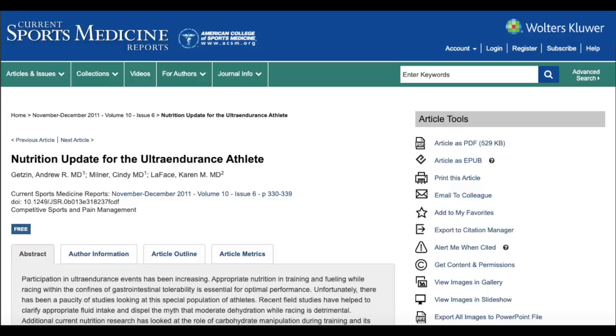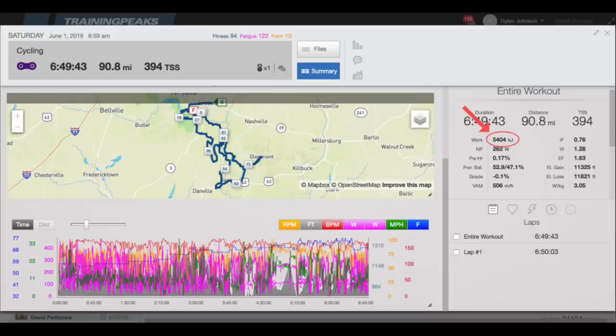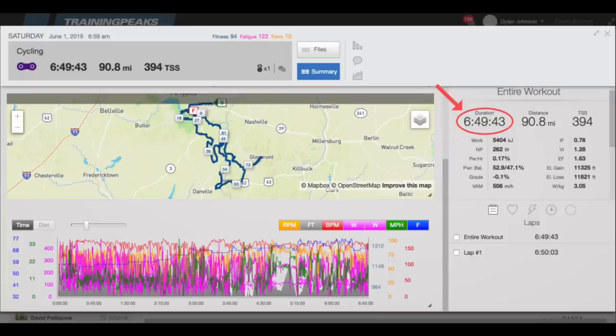One review article on fueling for ultra endurance athletes stated that energy intake should be between 36% and 54% of energy expenditure during the race. Given that this was a 5,400 kilojoule day and the race lasted around 6.75 hours, that's around 800 kilojoules an hour. 36% would be 288 calories per hour, so I was above the low end of that range. I also made sure the gels I consumed had caffeine, because caffeine has been shown to boost performance up to a certain point — so there's no need to overdo it.